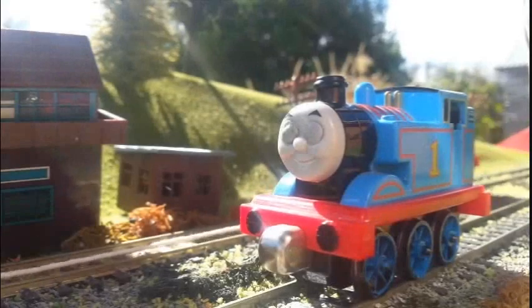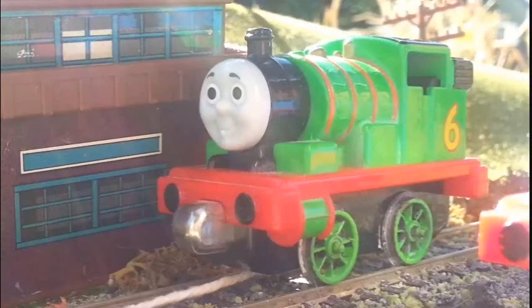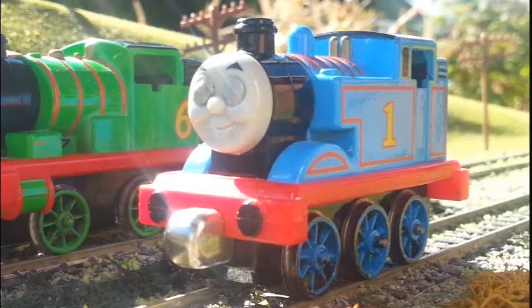It was the day of Dieselworks Mountain View's birthday and Thomas was dozing in the sun. Percy came up to him — he was also attending the birthday party and was surprised to find Thomas sleeping. Thomas had a very important job to do for the party and he was going to be late. Percy had to do something.